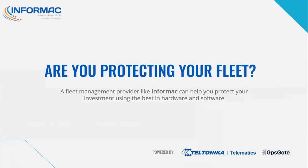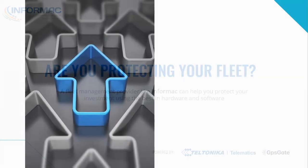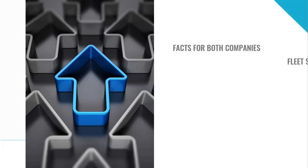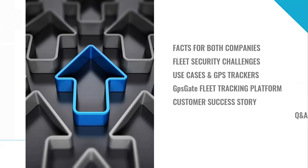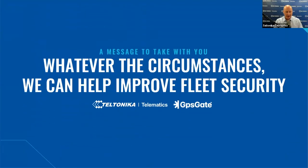Thank you all for your questions today. If your question remains unanswered, we will answer it directly to your email account later on. Webinar Summary: this webinar has given you facts about both companies and insight into fleet security challenges, prominent use cases, Teltonika vehicle GPS trackers used, GPSGate fleet tracking platform features and benefits, as well as the customer success story from InfoMac. In addition, you got answers to questions in the live Q&A session. The message to take with you after this webinar is: whatever the circumstances, we can help improve fleet security by combining both Teltonika Telematics and GPSGate products.